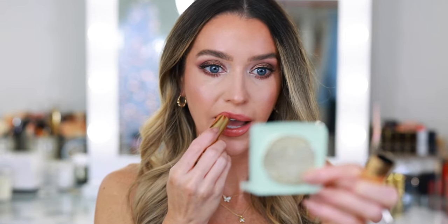For lipstick I'm going with Gucci Blaze of Noon — this is a really pretty nude and I basically keep it in my purse anyway. Then I'm going to top that off with the Tarte Maracuja Juicy Lip Plump in the shade White Peach. This is my go-to nude combination. Okay, I need to choose a bag and throw everything in it, but I need a fragrance first.